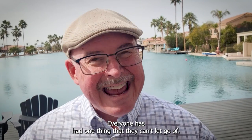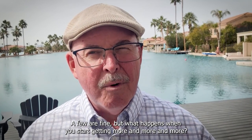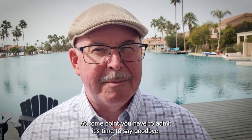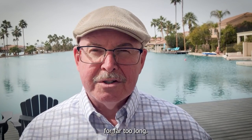Everyone has had one thing that they can't let go of. A few are fine, but what happens when you start getting more and more and more? At some point, you have to admit it's time to say goodbye. Here are seven of the most common items that you've probably held on to for far too long.